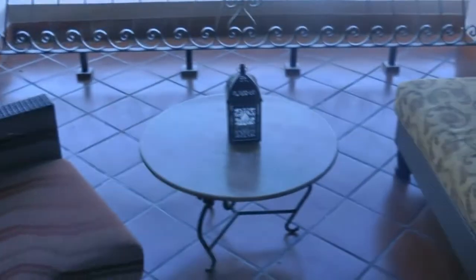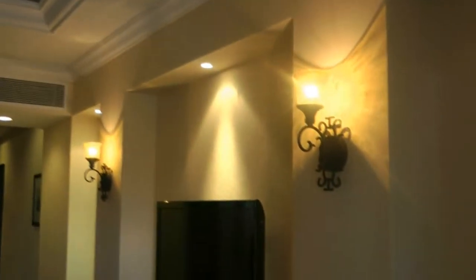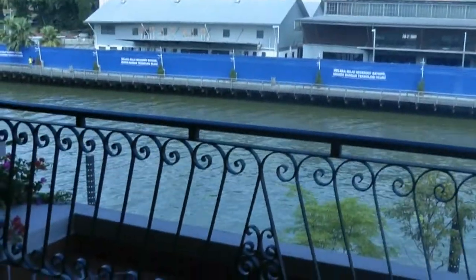They have a balcony for each room, and if you open the door the aircon automatically switches off inside. If we go outside, it's next to the river — it's quite a brown looking river, but it's still got quite a nice feel about it.